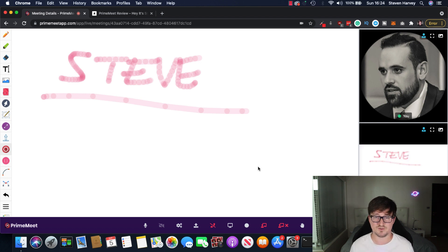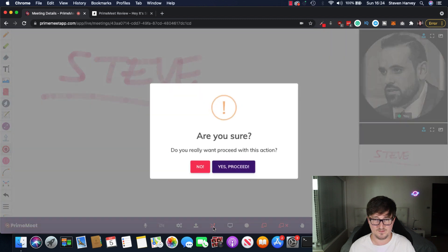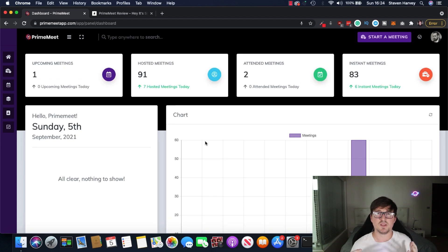I'm really happy I got to show you that because I wasn't sure if I could — I wasn't sure if it would knock off my recording software. So that's really, really cool. Let's end this call. That is a very quick overview of Prime Meet and a high-level look at some of the features. You can see how easy it is to use. The quality is really good. The menus are really intuitive and you've got a lot of cool features in there. I love the whiteboard feature.